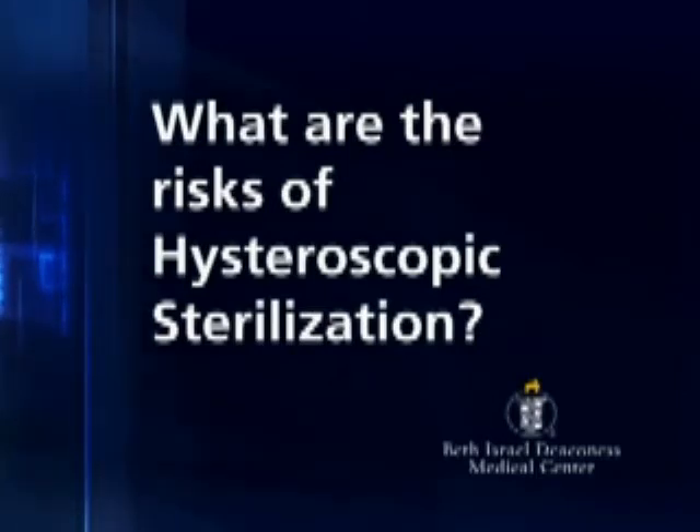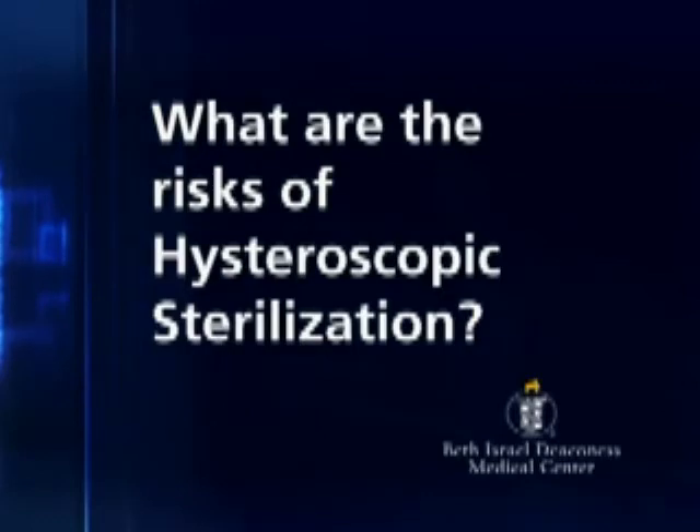Because this is still a procedure where we are placing things in the uterus and the fallopian tube, there's always some risk involved. Most of the risks include bleeding or discomfort at the time of insertion or transiently after the procedure.